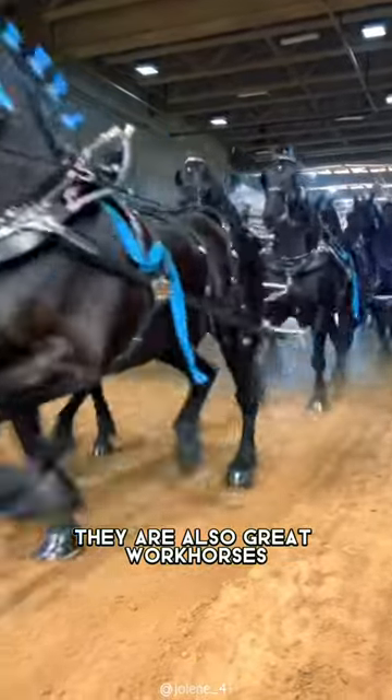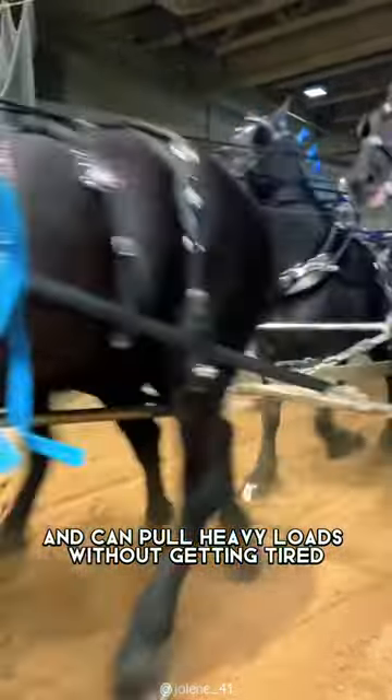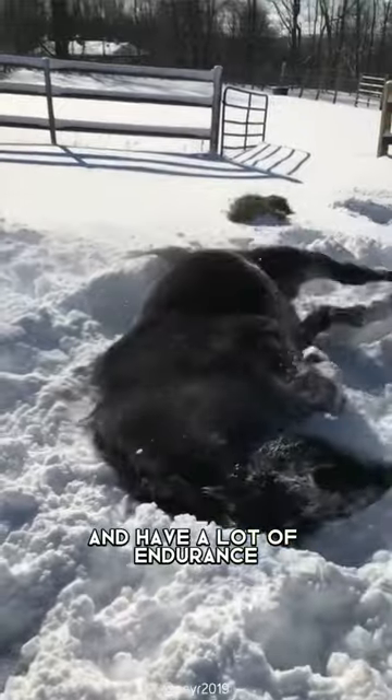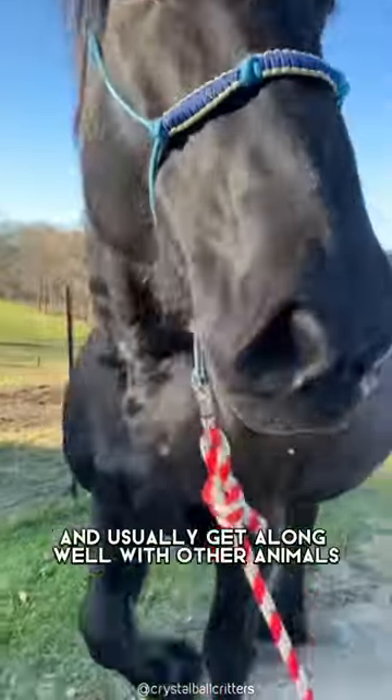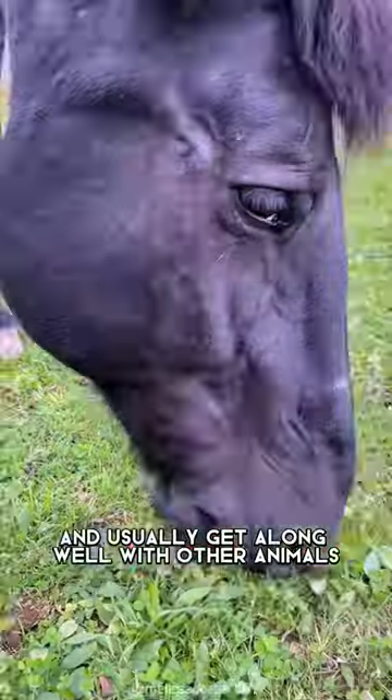They are also great work horses and can pull heavy loads without getting tired. These horses are very strong and have a lot of endurance, so they are great for farm work. They are also very calm and usually get along well with other animals, including dogs.